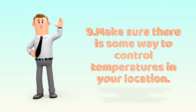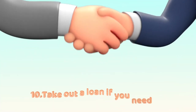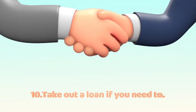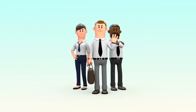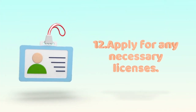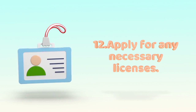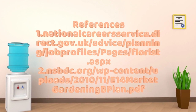9. Make sure there is some way to control temperatures in your location. 10. Take out a loan if you need to. Start-up costs vary considerably, depending on factors such as renting a location. 11. Decide if you will be a member of a wire service. 12. Apply for any necessary licenses. Most municipalities require that flower shops have a business license.